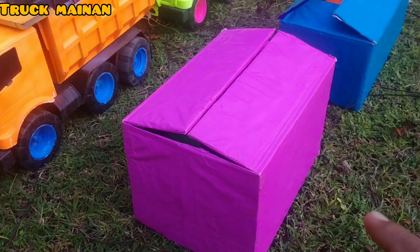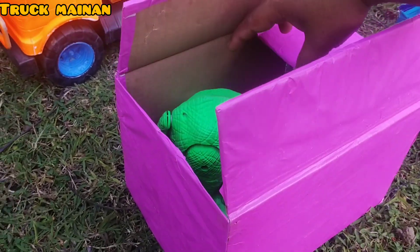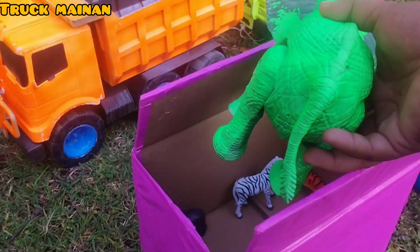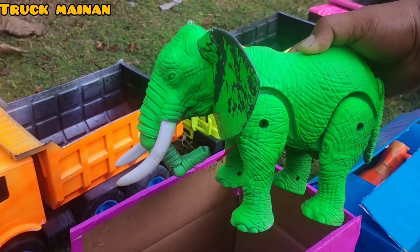Kita pindah ke box yang warna berikutnya, teman-teman. Wow, ada yang warna hijau. Ini hewan apa, teman-teman? Widi, rupanya ini ada gajah Thailand, teman-teman! Warnanya warna hijau.